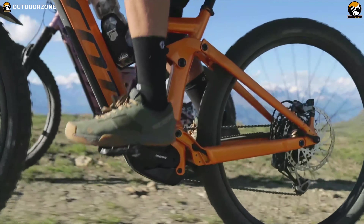Its FOX 36 Float Factory fork and FOX Float DPS shock absorber are always ready to soak up maximum shocks when you are rolling on aggressive mountain trails, and its 27.5-inch tires deliver a smooth riding experience. This electric mountain bike comes with a Pro Cockpit Sport Pro handlebar to make sure you are always in control, and its non-slip grip ensures the handlebar stays locked in your hands.